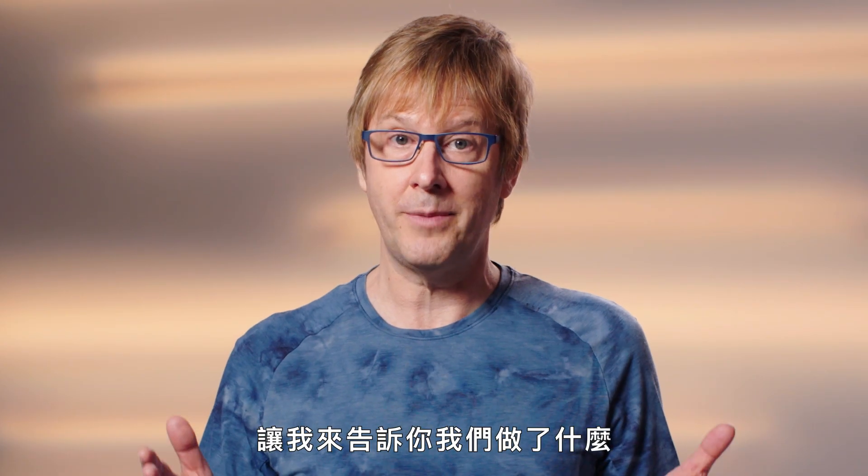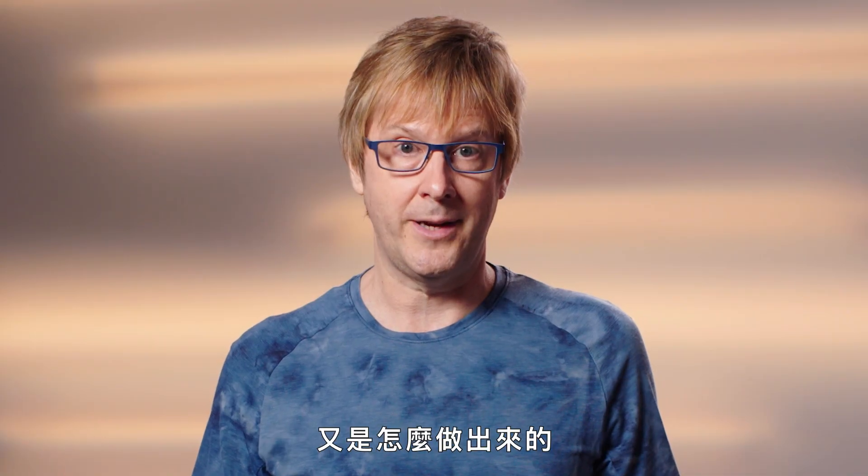I'm Mark Cerny, Lead System Architect of PlayStation 5, and I'm here to talk about what we made and how we made it.